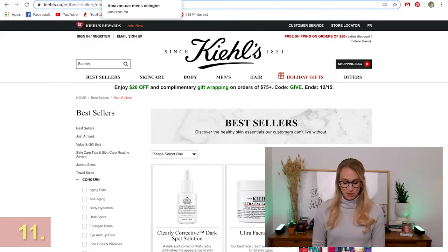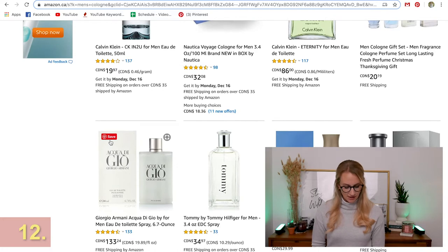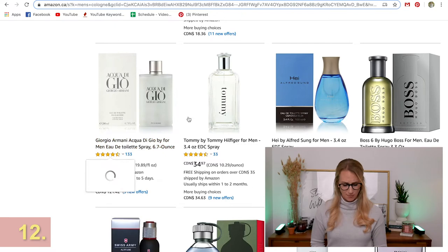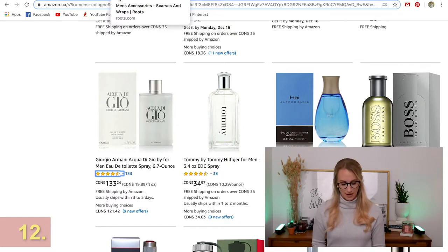When you don't know what to buy someone, a really good option is refilling something they already have. This is the cologne that Scotty uses, and buying a cologne is a pretty easy bet to put under the Christmas tree. It's not the cheapest option, but at least you know they'll use it.